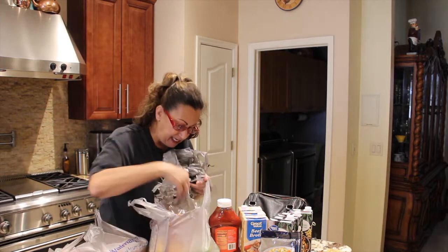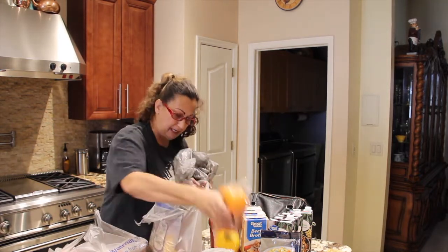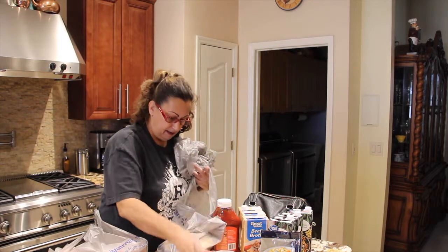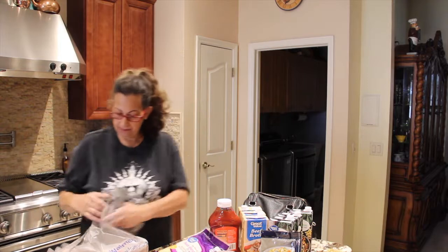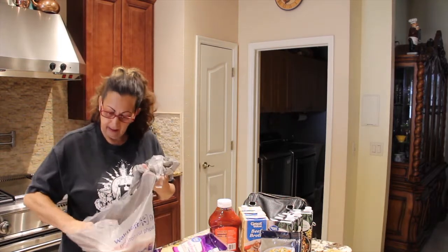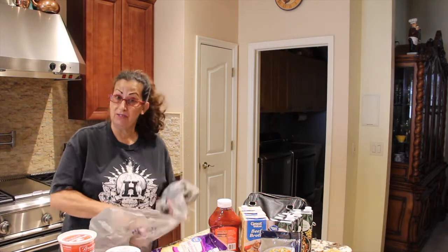So I got some zucchini, cubanelle peppers, regular peppers, pepperoni, and of course the cheese. I also got sour cream, cottage cheese, and my husband's yogurt.